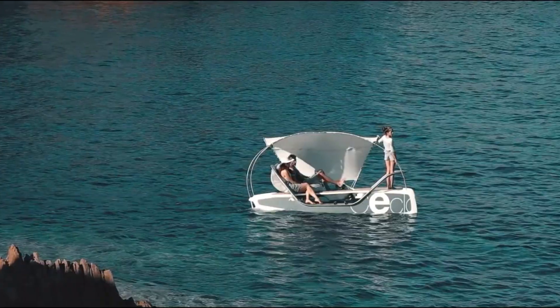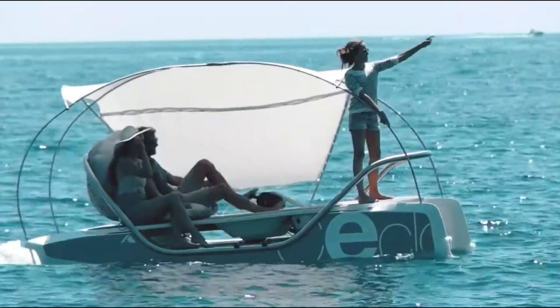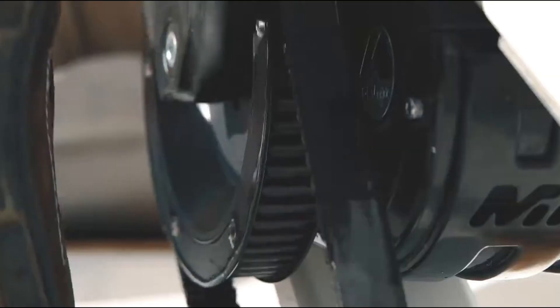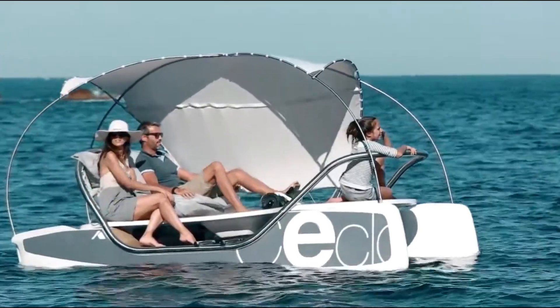Seclo is ideal for adventurers, leisure seekers, and anyone in search of a fresh approach to coastal exploration or daily commuting. Experience the future of maritime travel with Seclo, where advanced technology and comfort come together for an unforgettable waterborne adventure.